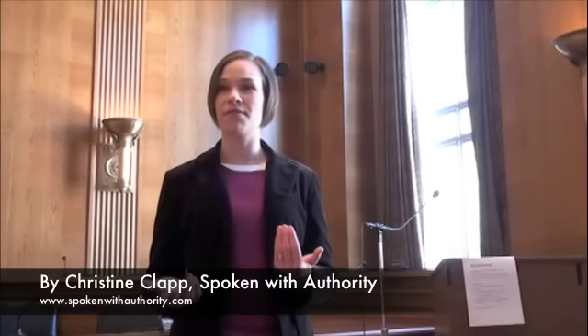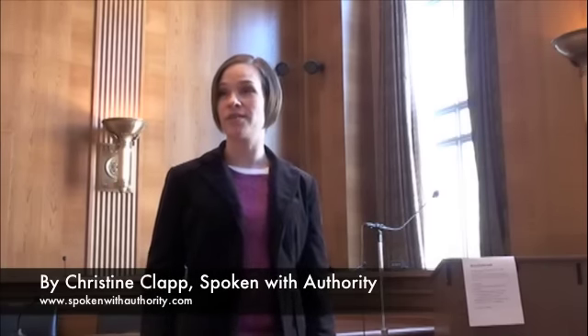Now onto the fourth S: silence. How is silence something that a confident speaker does? In our culture, we like to fill every single moment with sound — we don't like to pause. Between sentences, we add words like 'and,' so the entire speech is one long run-on. And when we lose our train of thought or need to think of what we want to say next, we often fill that time with 'um,' 'ah,' 'like,' 'you know' — other mouth sounds. This doesn't make us look professional, prepared, or polished. Use silence. It is your best friend.